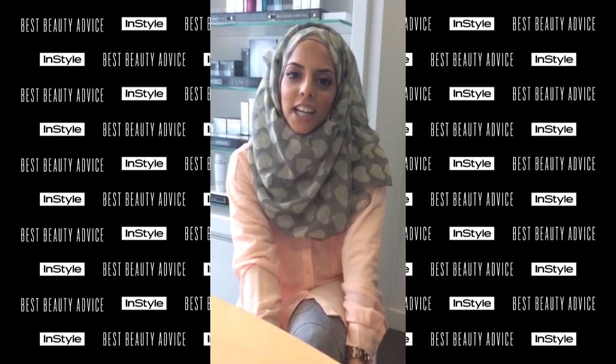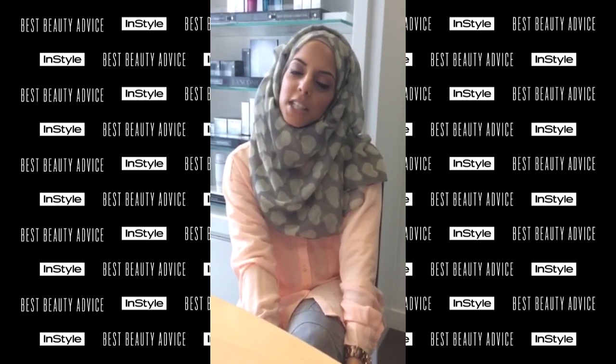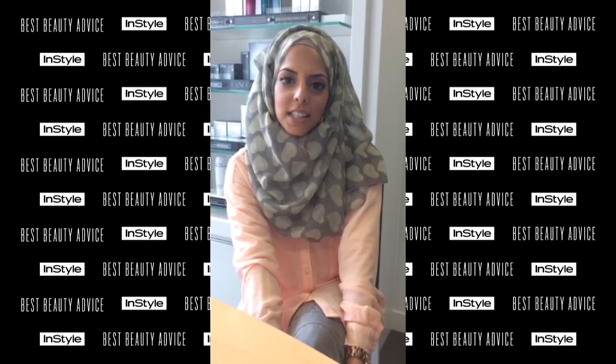Hi, my name is Shella Shaikh and I head the elite team of makeup artists for Longcombe. My favourite beauty tip that I'd like to share with you is using blusher as eyeshadow.